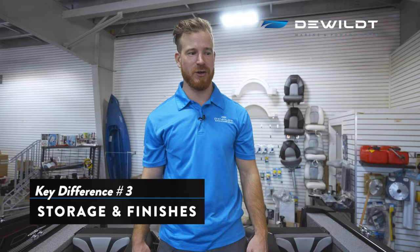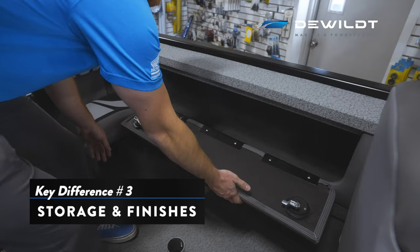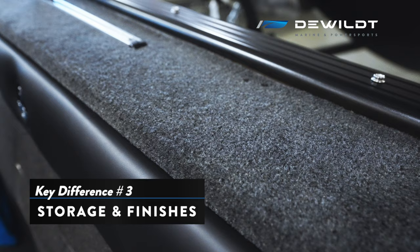The third thing we're going to look at is the storage and the finishes on the sides of the boat. On the XTR Troller we have vinyl all along the gunnels, finished a little bit differently, and as we open up this locker it's a nice place to put your rods. In the 18 XTR the gunnels are carpeted, and we also have access here for a little more storage — just finished a little bit differently.